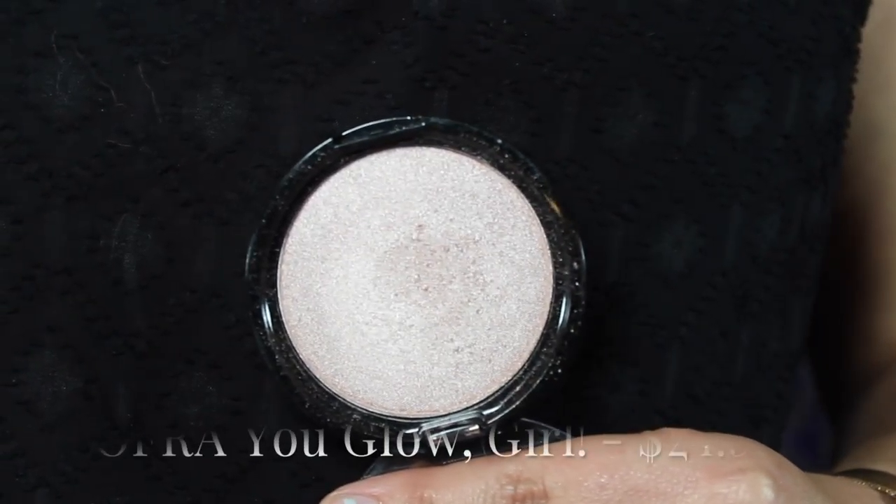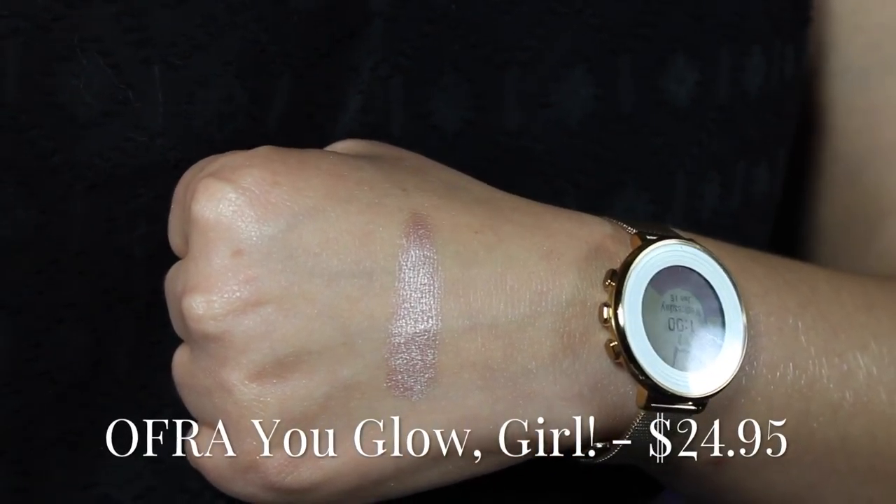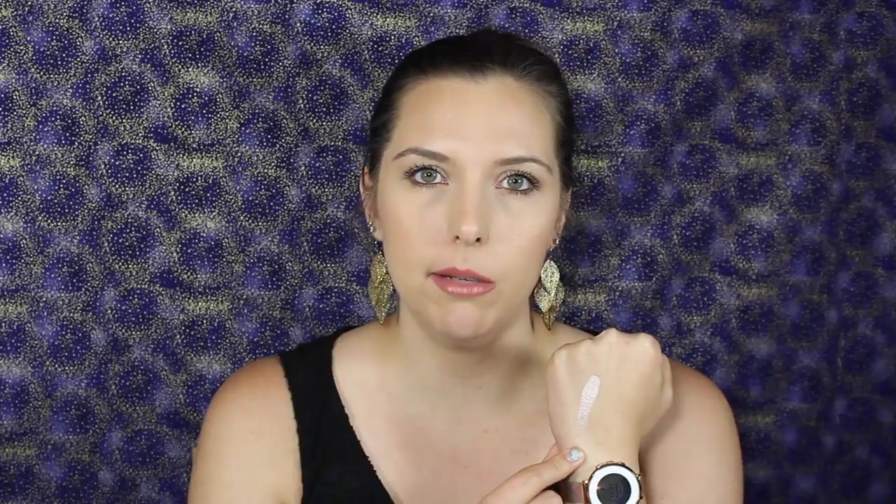My next favorite highlighter is from Ofra Cosmetics — this is the You Glow Girl highlight. It's more of a pink-toned highlight than the rest. I like this more in the wintertime when everything's a little more icy. Ofra did a really good job with this formulation and it looks so pretty. There's another one called You Do You which is gold, but I wanted to jump out of my comfort zone and I happen to love this highlight.